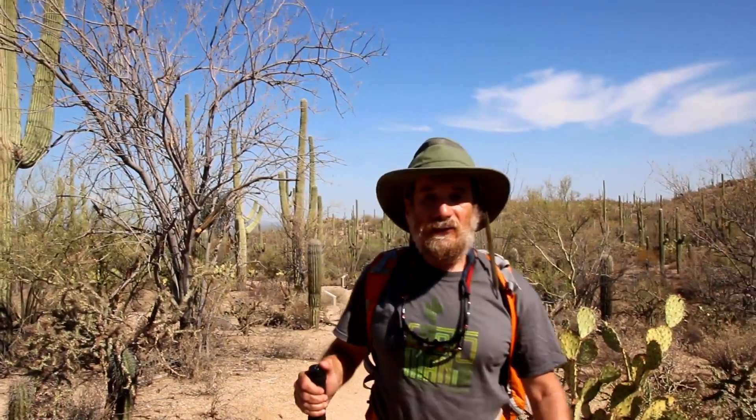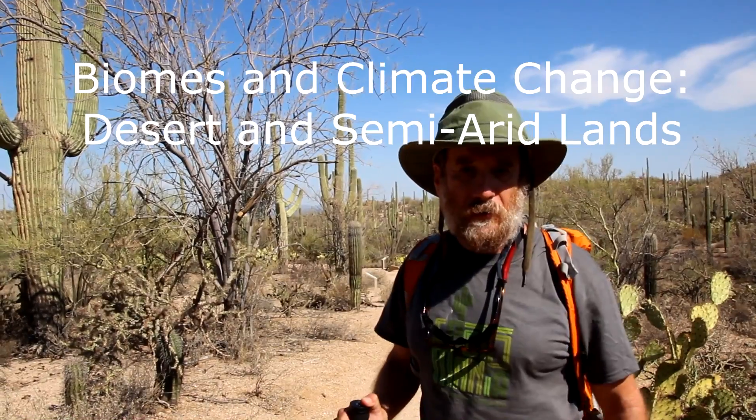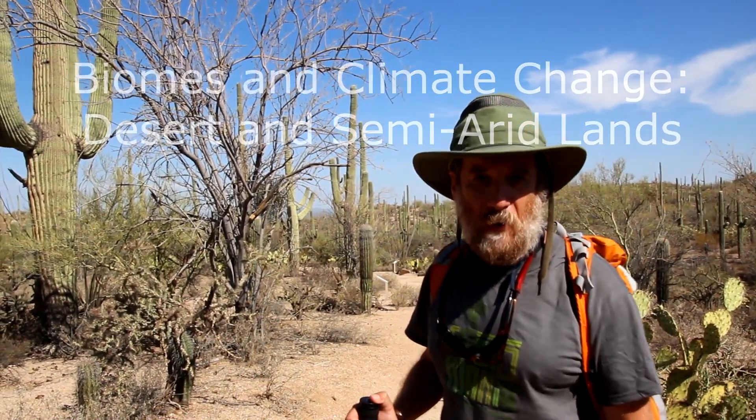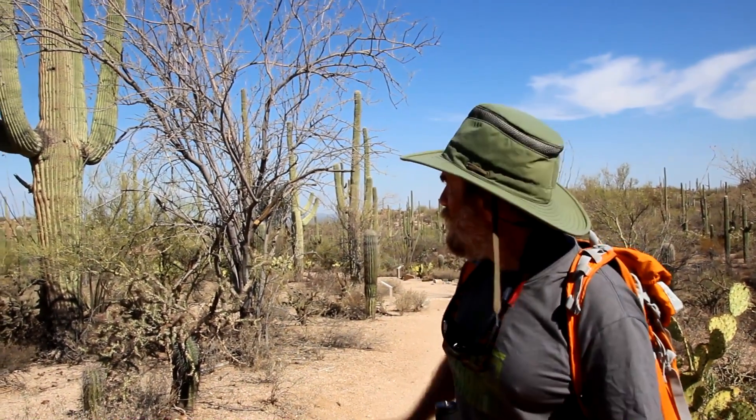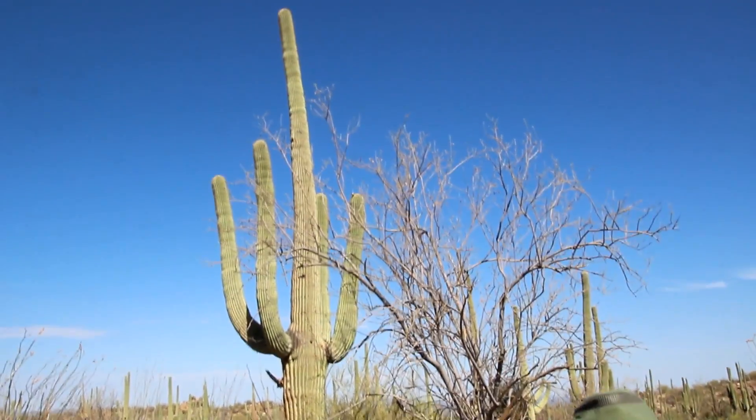Welcome to the desert. This is the Sonora Desert. We're outside of Tucson, Arizona, in Saguaro National Park. Saguaro National Park is named for these cacti right here. Those are called Saguaro cacti, the ones with the big arms.